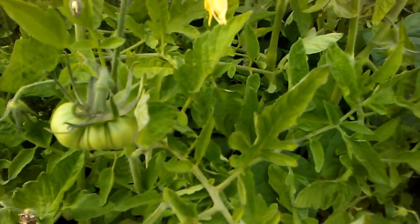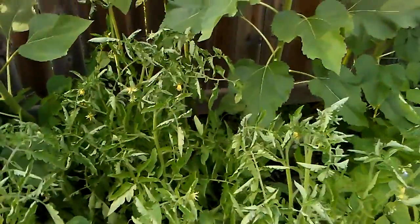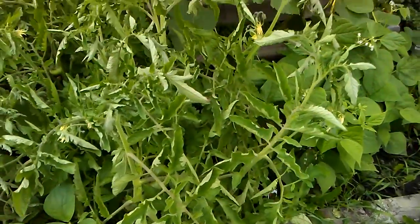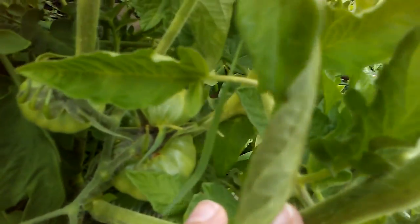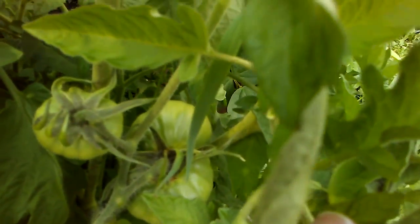One beefsteak tomato right there. Everything's overcrowded because I forgot these tomato plants can grow huge. There's a better one — let's see if I can find it with the camera. Right in here. There it is. More tomatoes, more beefsteak tomatoes. They're coming along. Got a couple in here too.